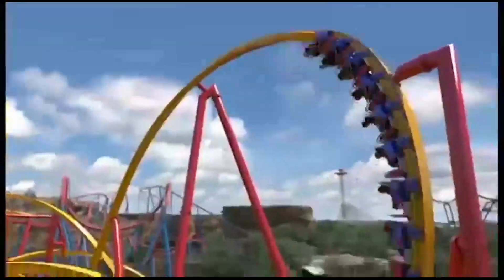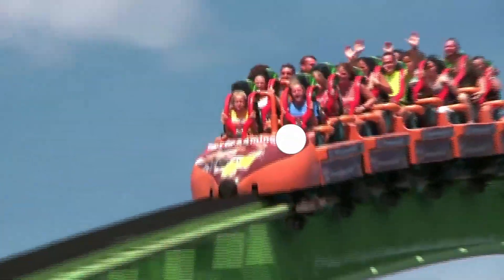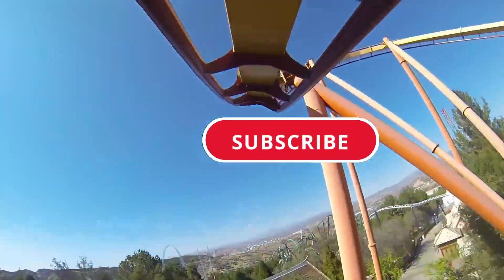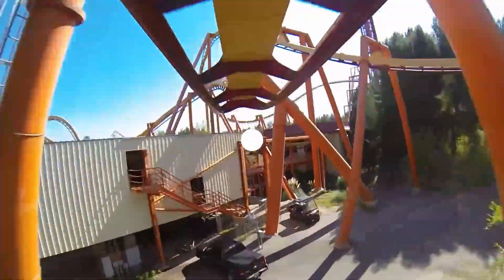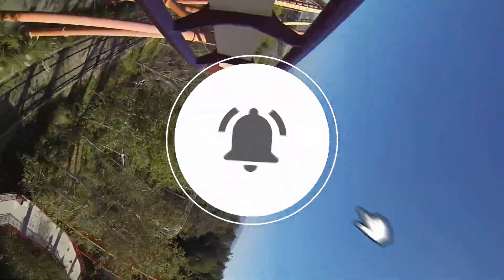So there you have it — the top 10 most original Six Flags creations throughout the decade. Thank you for watching. If you did enjoy, be sure to like, comment, and subscribe for more videos just like this. Anyways, we will see you next time.